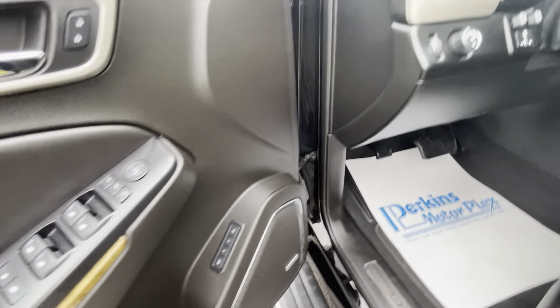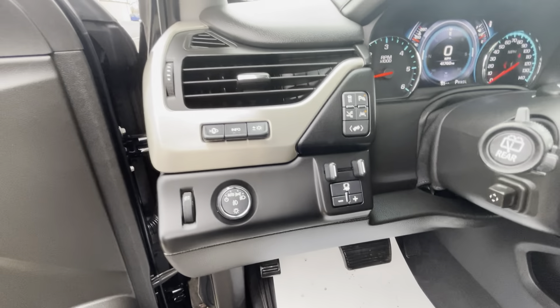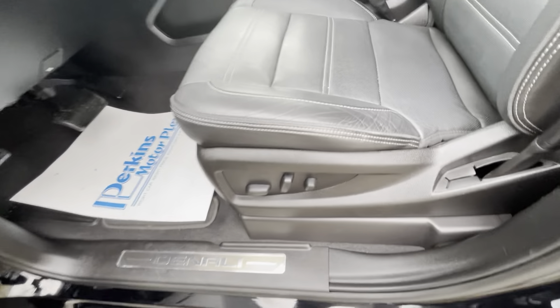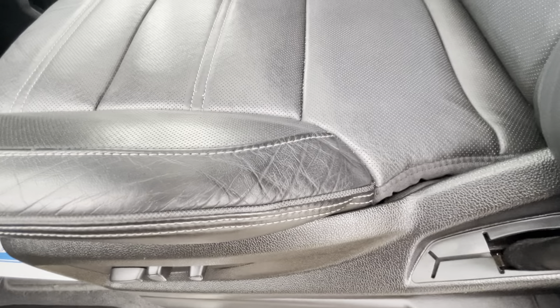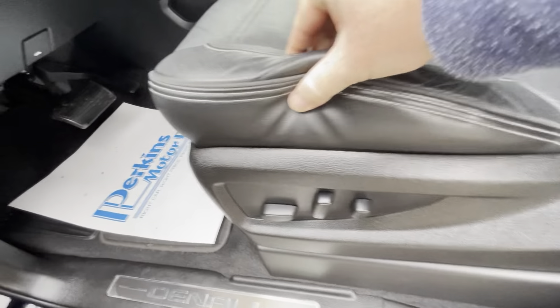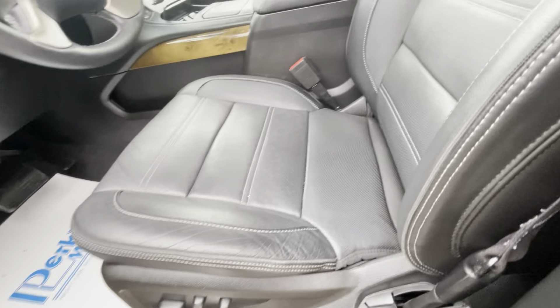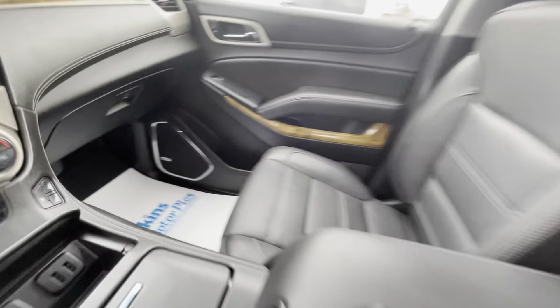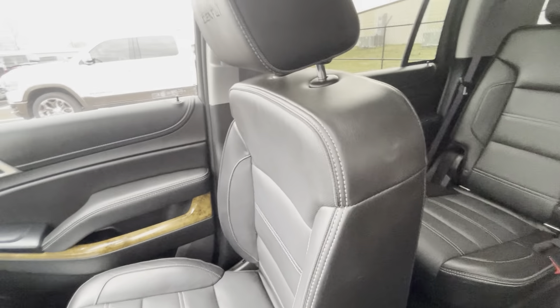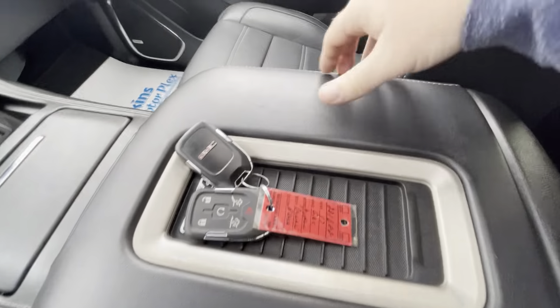All the buttons and controls are in great condition. The vehicle looks like it's been really well maintained. On the power driver seat, we do see a little bit of creasing, but no rips, tears, or holes. The passenger seat is in outstanding condition as well.